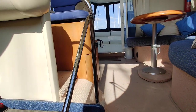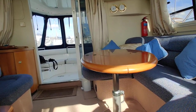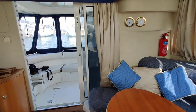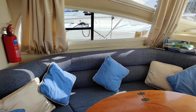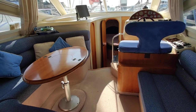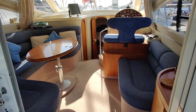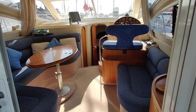Now just looking aft and back up through the saloon, and back where we started from. If you'd like more information, please go to www.boatshedisleofwight.com.